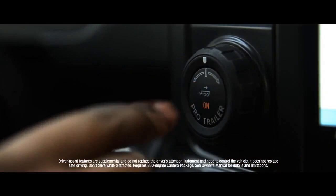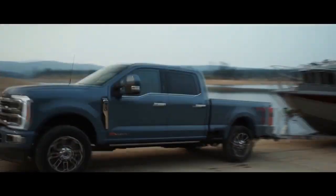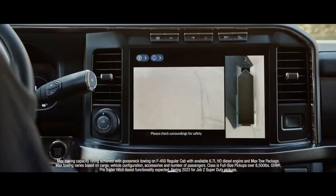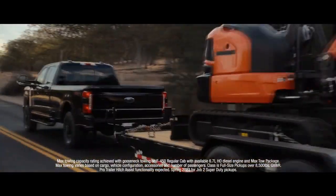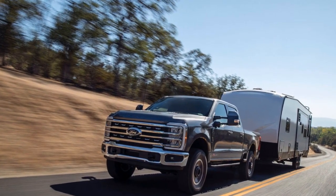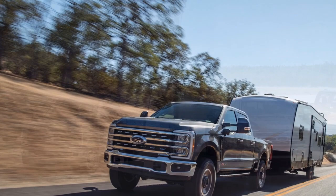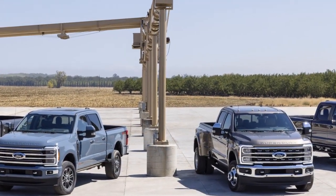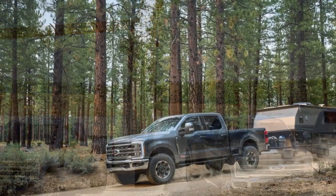3. Comprehensive Warranty: Ford typically offers a competitive warranty package, which provides coverage for various components and systems. Extended warranties may also be available for additional peace of mind. 4. Servicing Network: Ford has an extensive network of dealerships and service centers, making it relatively easy to find authorized service and maintenance for the Super Duty, even in remote areas.